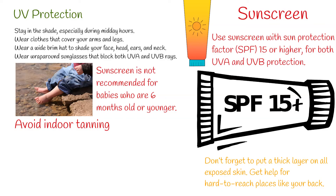Avoid indoor tanning. Indoor tanning is particularly dangerous for younger users — people who begin indoor tanning during adolescence or early adulthood have a higher risk of developing melanoma.